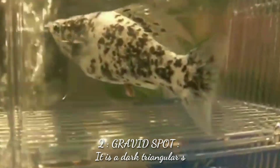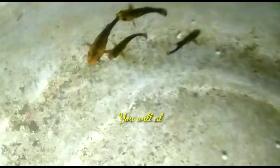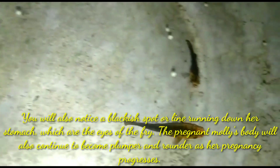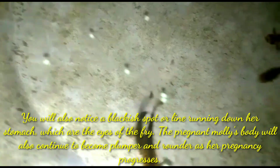The second sign is the gravid spot. It is a dark triangular spot that appears near the inner vent of the female molly. You will also notice a black spot or line running down her stomach, which are the eyes of the fry. The pregnant molly's body will also continue to become rounder as her pregnancy progresses.